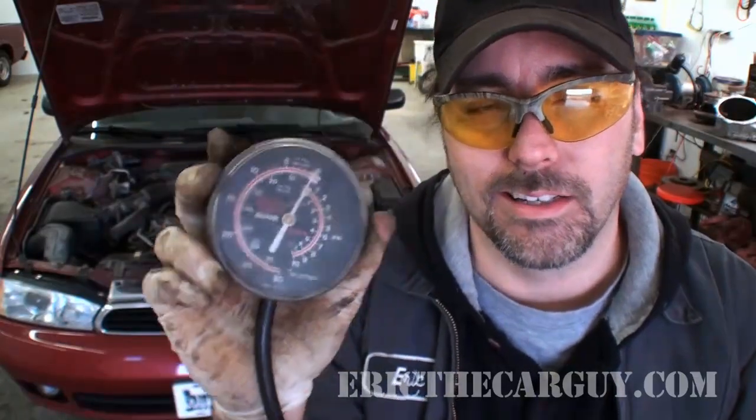Yes, this guy right here is probably one of the most useful diagnostic tools that there ever was. Before scan tools, there was this guy, and this guy right here can tell you if you have an exhaust restriction. Let's go over to the engine and I'll show you how.